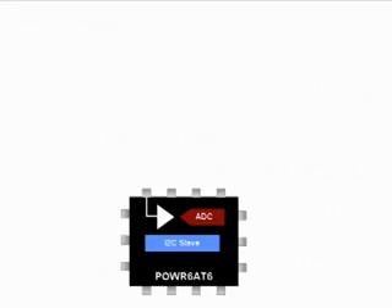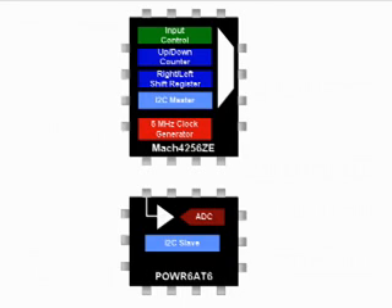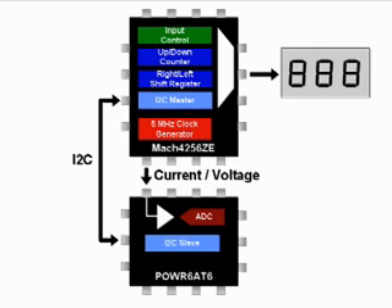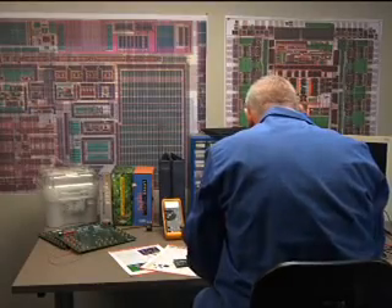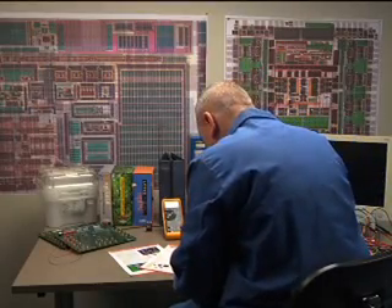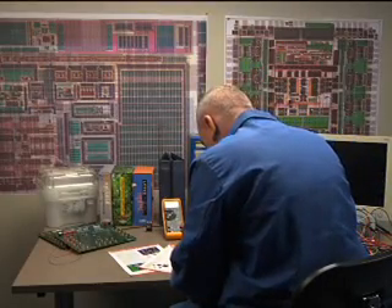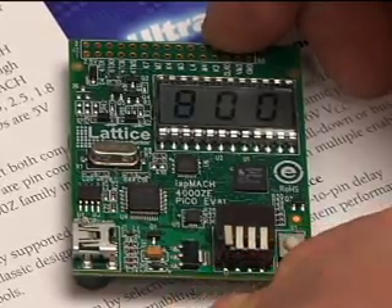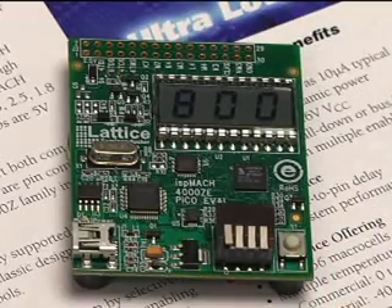In the power demo, the Power 6AT6 measures the ISP Mach 4256ZE core and I/O currents and passes the value via I2C to the CPLD, where it is converted into the appropriate 7-segment decode for the display. The PICO board is factory pre-configured for this low-power demo. The DIP switches determine what is being measured. We begin by setting the DIP switches to measure the ISP Mach 4256ZE core current at 5 MHz. The display shows that the current is 800 microamps.